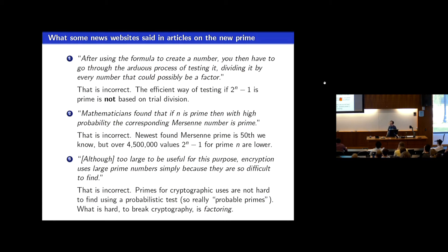I looked around at articles after this prime was announced in the media to see what they said about it. As usual, they got some facts wrong. The first claim was that in order to verify primality, you have to divide it by every number that could possibly be a factor. This is actually not true. The way you test two to the n minus one to be prime, you do not actually do division by numbers that might possibly be factors. It's a different test that's used.